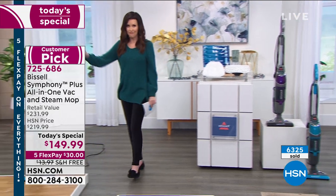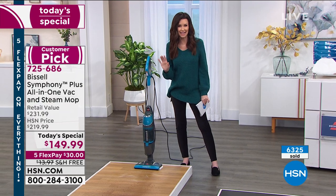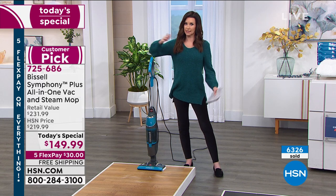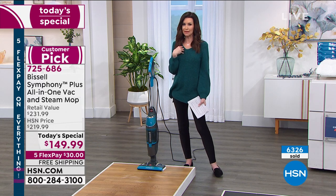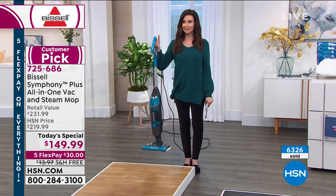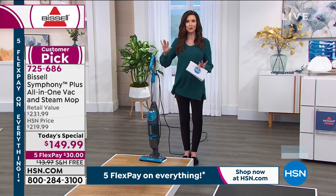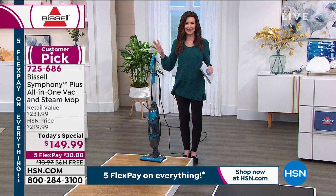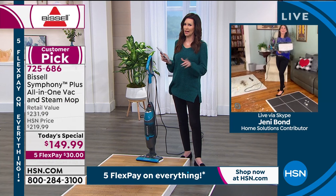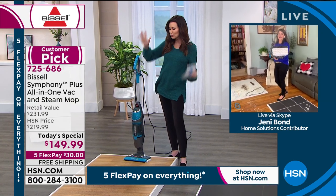When I say this can vacuum, steam, disinfect, and sanitize your floors — this is unbelievable. You can use the vacuum cleaner on its own, you can use the steam cleaner on its own, or just do it all one time. It weighs a little more than 10 pounds, and we're going to show you how this will truly revolutionize the way that you clean. My guest Jenny Bond is with us to share. Bissell has been innovating since the 1800s, but this is the coolest innovation.